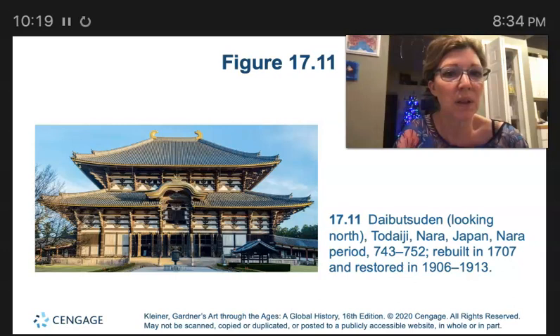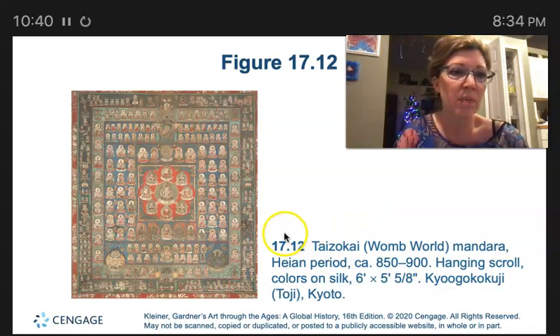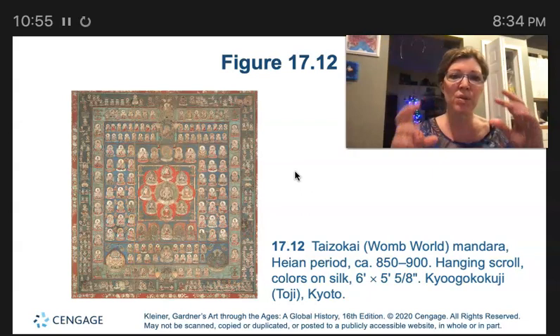And the Womb World. The Taizokai Mandara is an artwork in the tradition of Shingon Buddhism. Mandara artwork served as an aid to meditation and visualization in Shingon Buddhism. If you know anything about the Buddhist mandala and how it's a place where your mind can travel to different rooms — this is like the precursor to that.